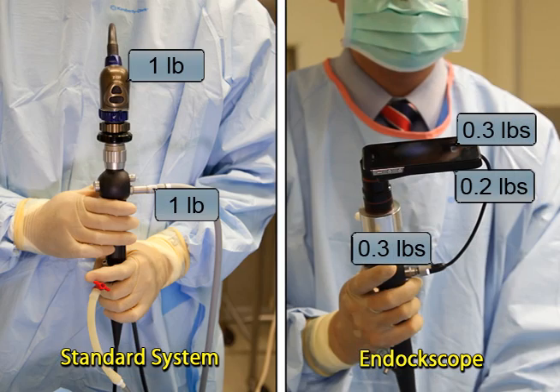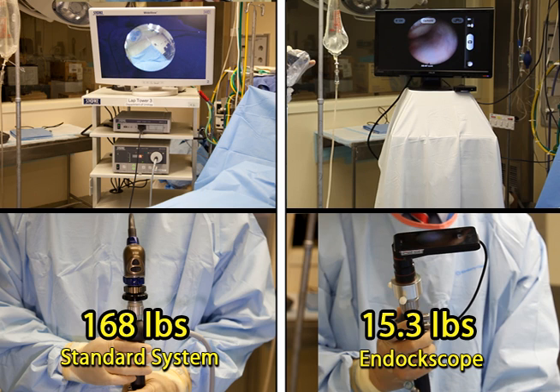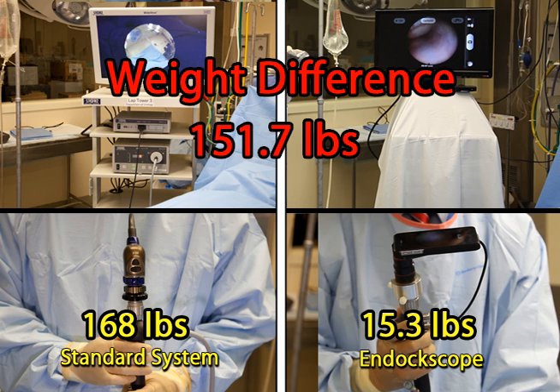Weights were also compared between the endoscope with the mobile platform and the standard system. The total weight of the standard system was 168 pounds and the total weight of the endoscope was 15.3 pounds, a difference of 151.7 pounds.